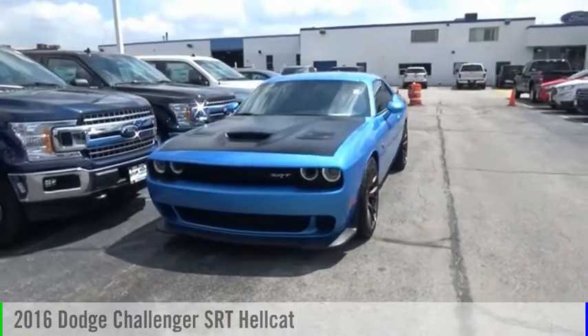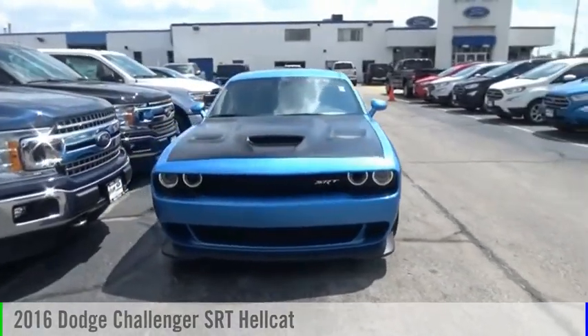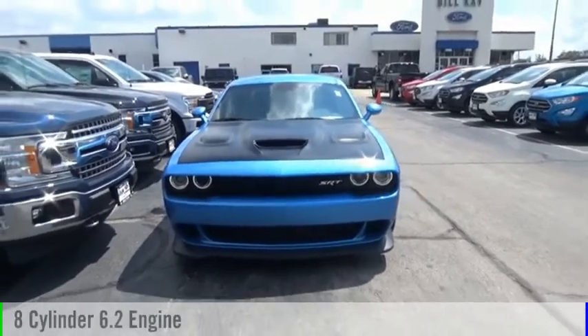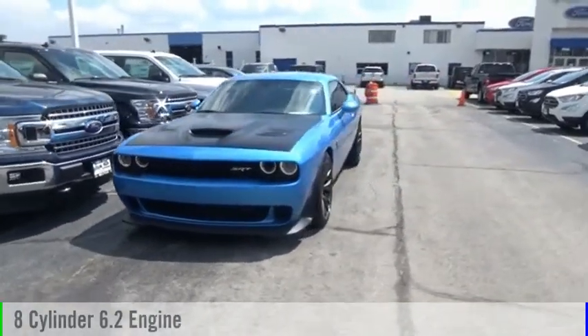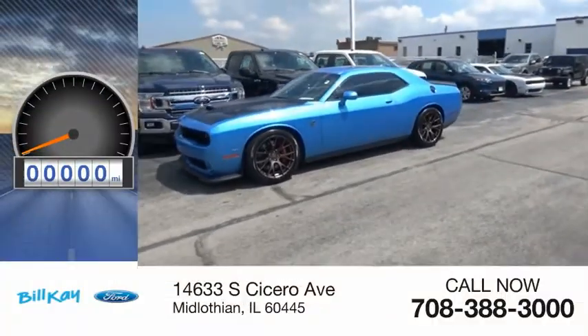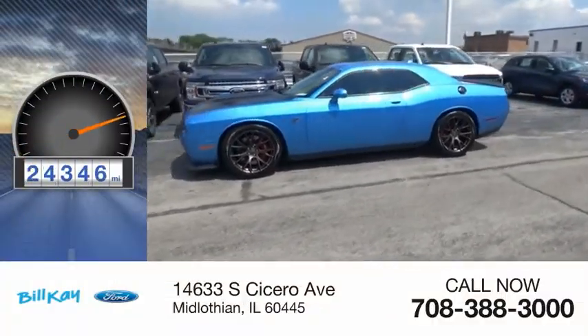Stop by and take a look at the 2016 Challenger. This vehicle is powered by a rear-wheel drive, eight-cylinder, 6.2-liter engine, and comes with an eight-speed automatic transmission. This vehicle has less than 25,000 miles.